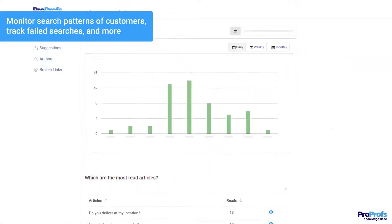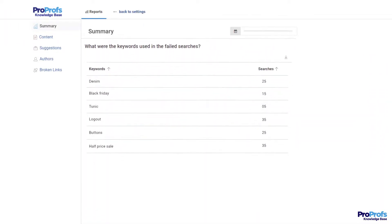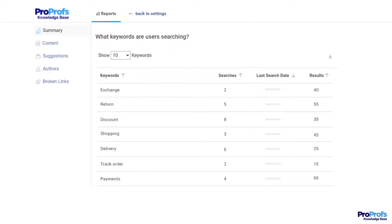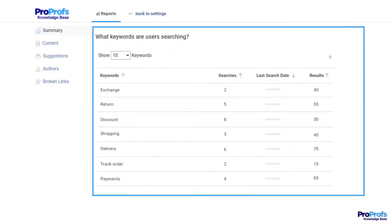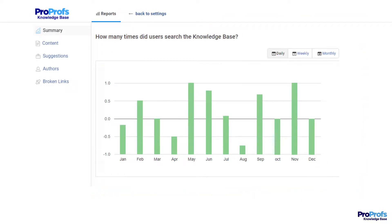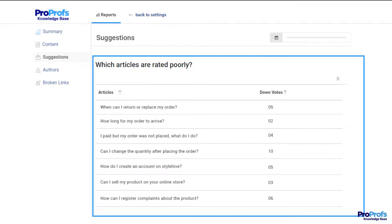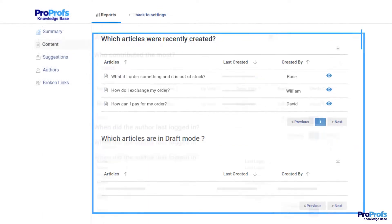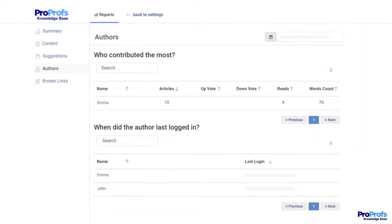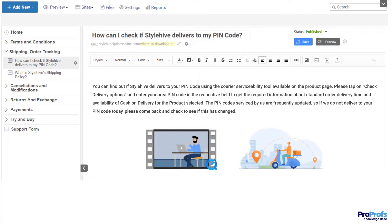While your customers are browsing your help articles, you should be able to get insights into what they are searching for but not finding answers to. For example, you get reports showing the top searches, failed searches, and the total number of searches made by customers. Reports also give you a peek into your popular and poorly rated articles, broken links, new articles, author activities, and much more. You can leverage these AI-powered insights to modify your existing content and add new articles to your manual so it stays relevant.